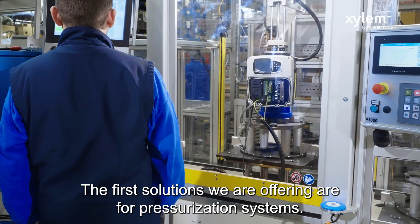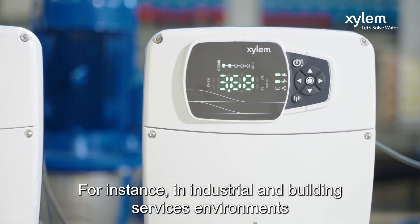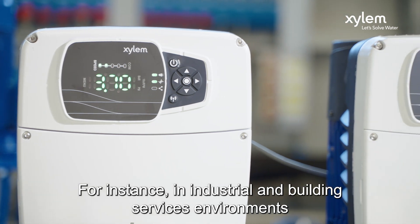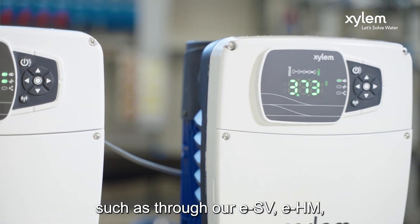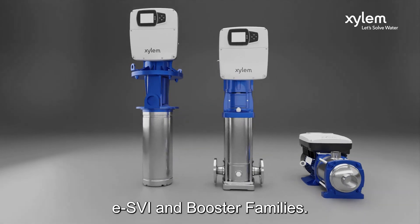The first solutions we are offering are for pressurization systems. For instance, in industrial and building services environments, such as through our ESV, HM, SVI and booster families.